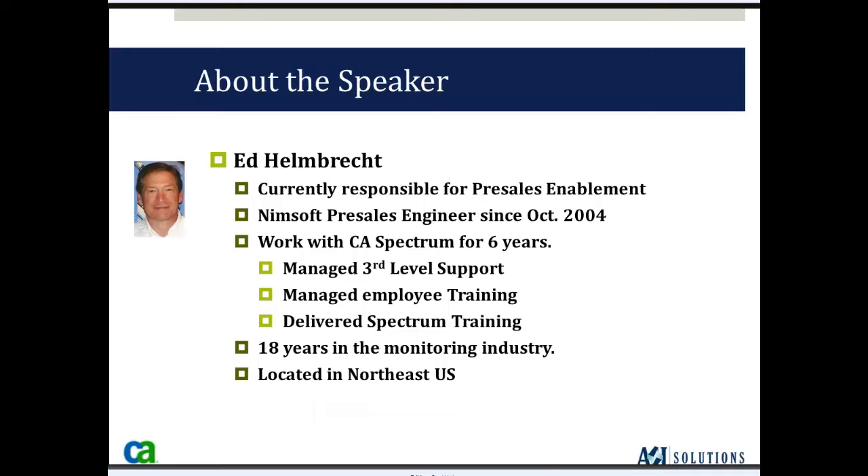There we go, I can hear you now. Thank you very much, Stacy. My name is Ed Helmbrecht, and I work for CA Technologies. I've been working with the NIMSOFT product for just under nine years.